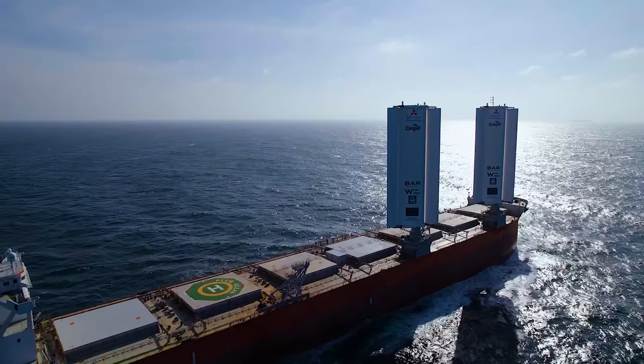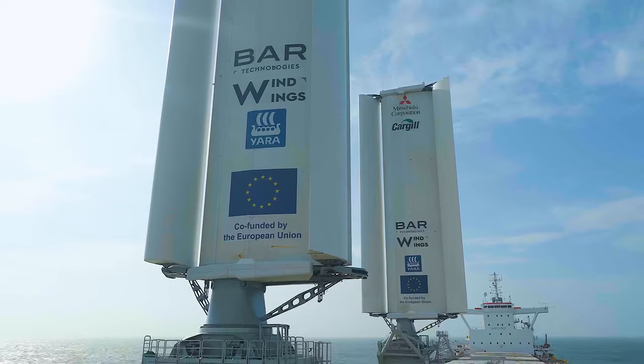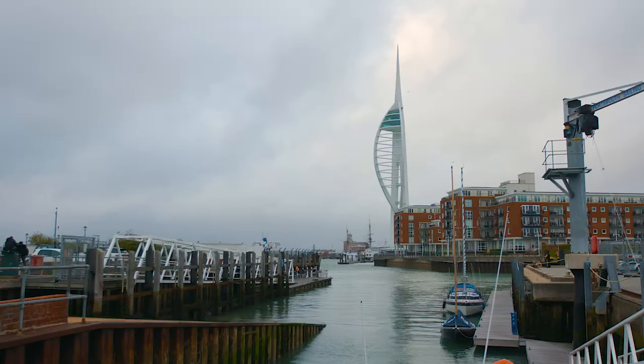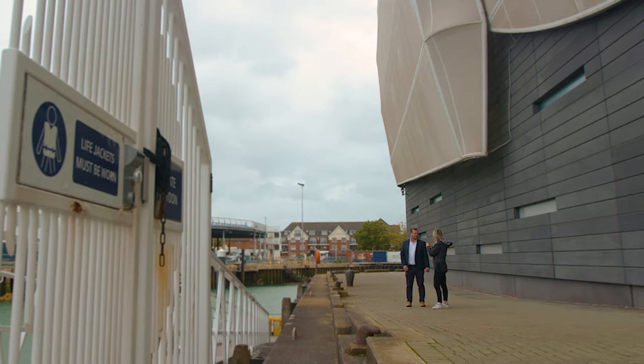This is what the future of shipping could look like. They're called wind wings, and I'm here in Portsmouth on the UK's southern coast to meet the team, starting with co-founder Simon Schofield. Simon, your company is building these wind wings — they're going to be putting them on bulk carriers and tankers. What change will that bring to the shipping industry?